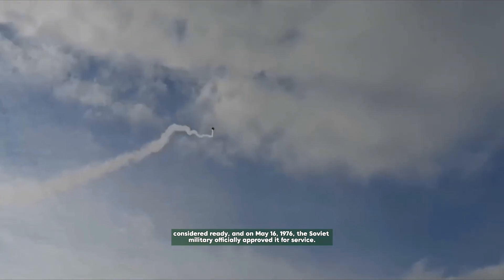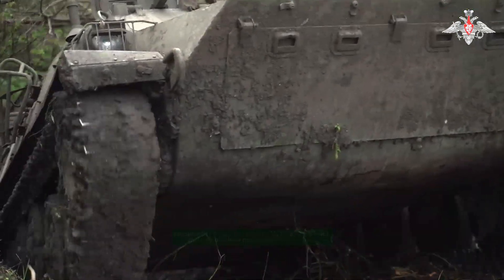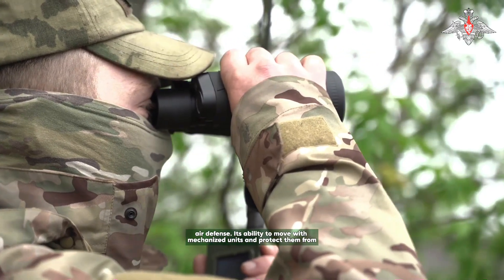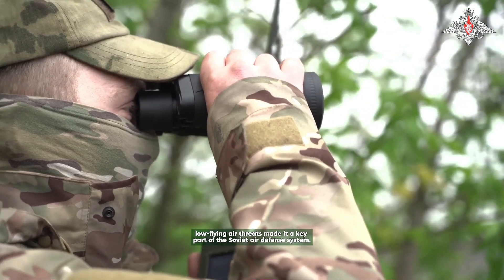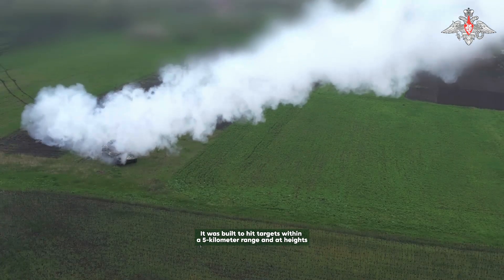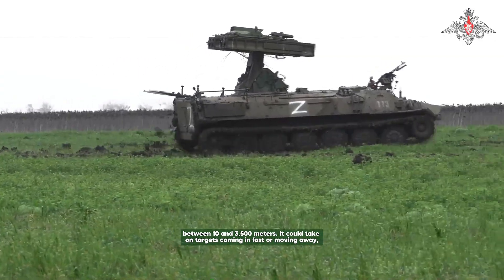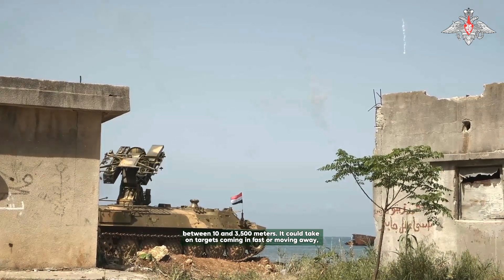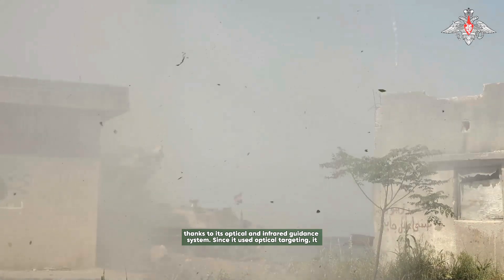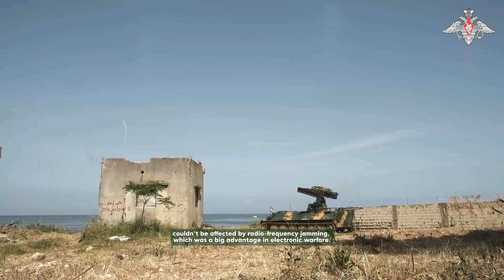After all this refinement, on May 16, 1976, the Soviet military officially approved the 9K35 Strela-10 for service. When adopted, it filled an important gap in Soviet air defense — its ability to move with mechanized units and protect them from low-flying air threats made it a key part of the Soviet air defense system. It was built to hit targets within a 5-kilometer range and at heights between 10 to 3,500 meters, capable of engaging targets coming in fast or moving away.